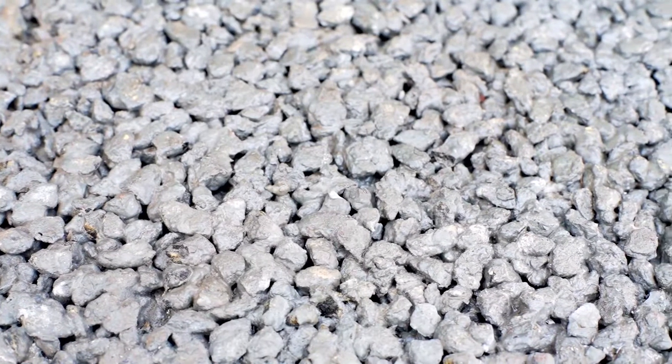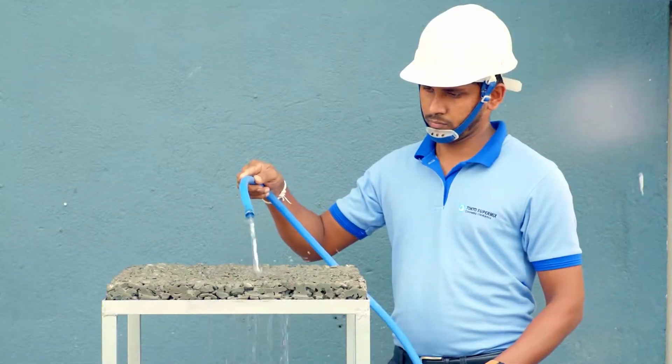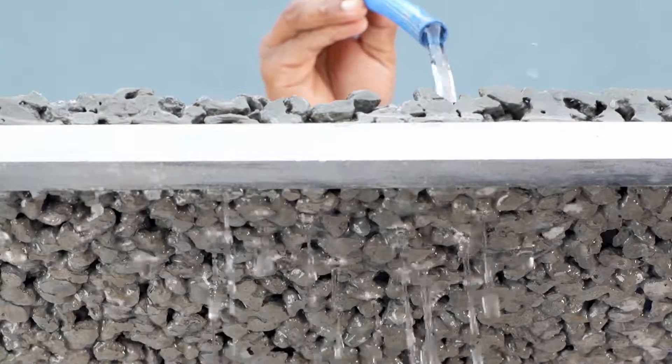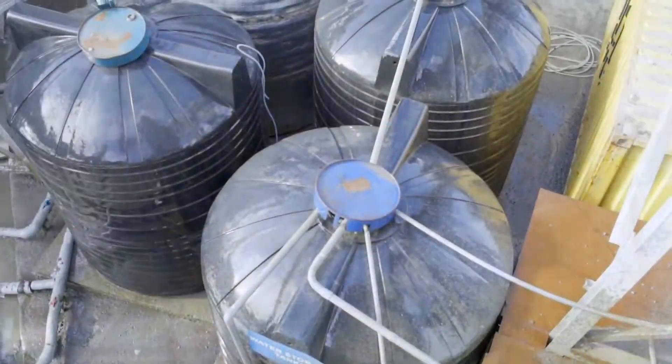Pervious Concrete is a special concrete mix design with a porous structure that allows water from rains or other sources to drain through it. It is specially processed using cement, water, coarse aggregates, and admixtures.